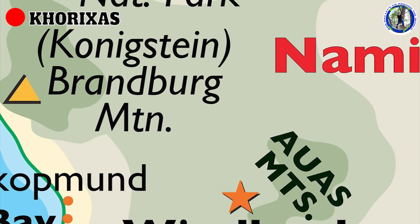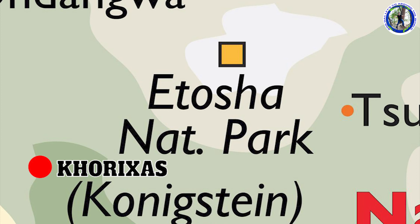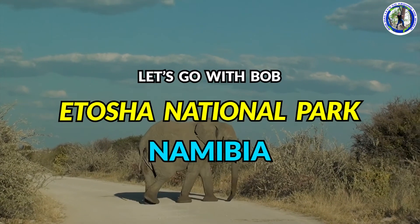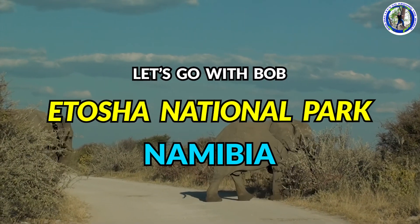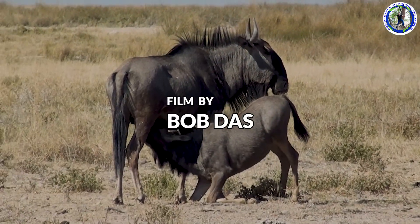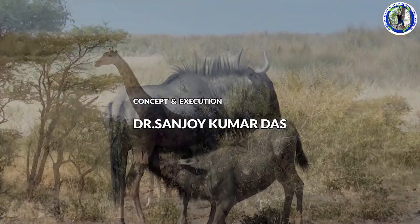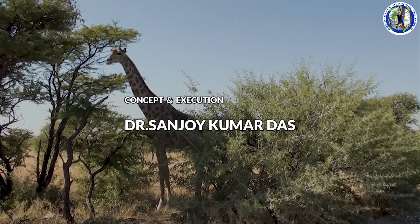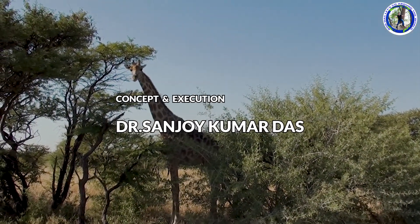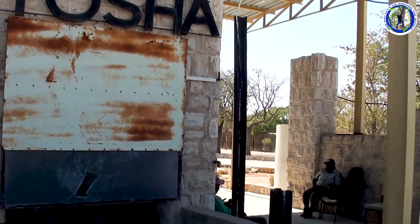Today we will visit one of the most famous wildlife parks of Africa — Etosha National Park. This will be an afternoon game drive. In my previous videos we have already seen the capital city of Windhoek, Solitaire, Sossusvlei sand dunes, a coastal scenic flight in Swakopmund, and the seal colony in Cape Cross. As I said before, we will see Etosha National Park.